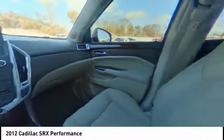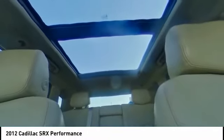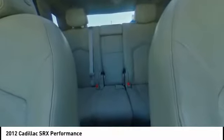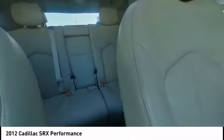This vehicle has less than 95,000 miles. Here are some of this vehicle's great options: electronic stability control, power liftgate, brake assist, traction control, sport suspension, remote keyless entry, fog lights, power moonroof, rain-sensing wipers, and four-wheel disc brakes.